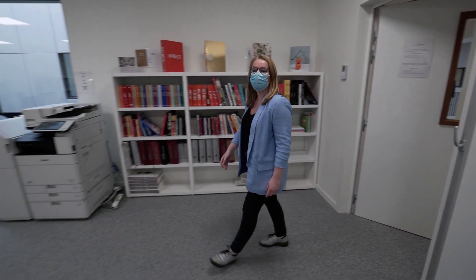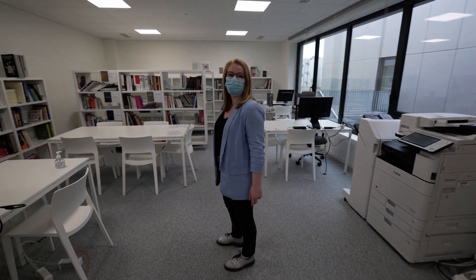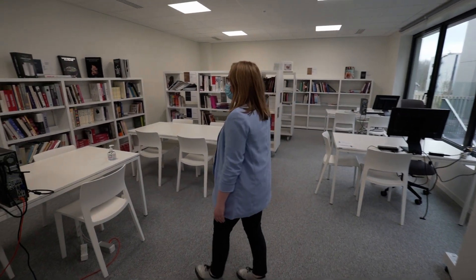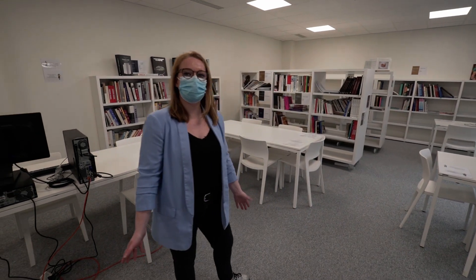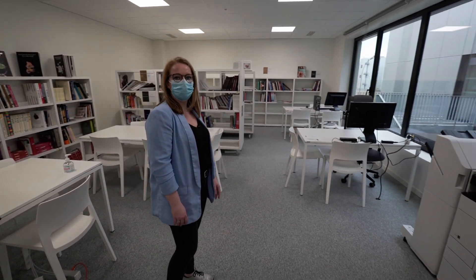Here we are in the knowledge center where students can study between, before, or after their classes. They have access to all the books here and can borrow them for up to a week. They also have access to computers.